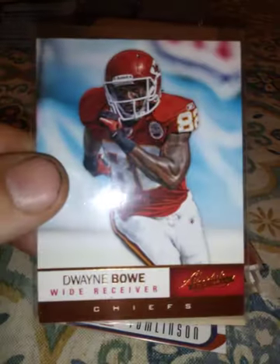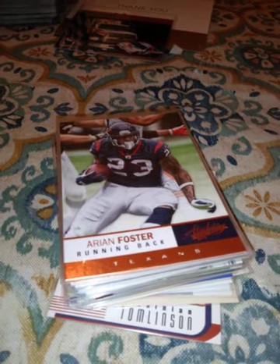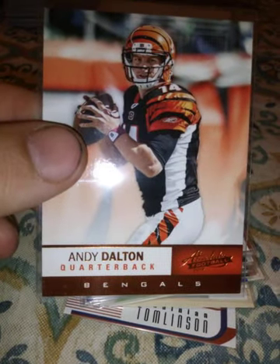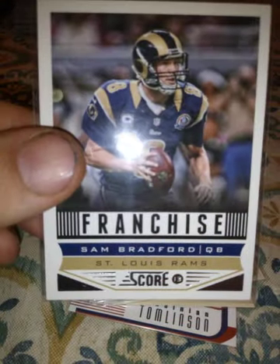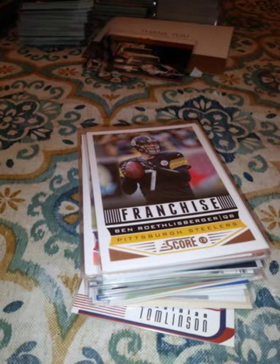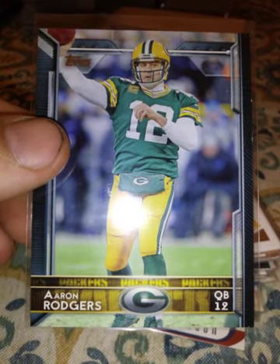Dwayne Bowe. Adrian — Arian Foster, sorry guys — a 2013 Score card of Arian Foster. A 2012 Andy Dalton and the Bengals. A 2013 Sam Bradford. A 2013 Ben Roethlisberger. A 2015 Aaron Rodgers Topps card.